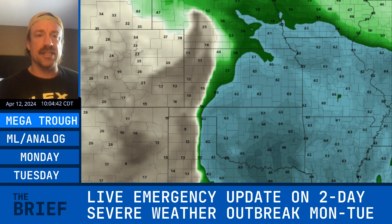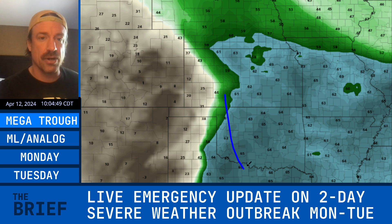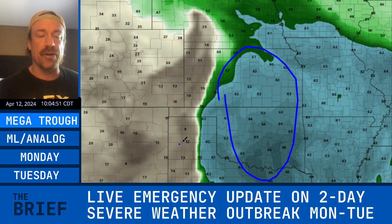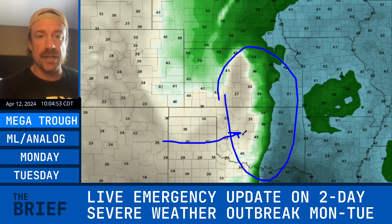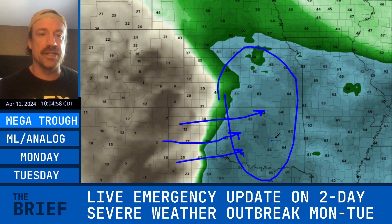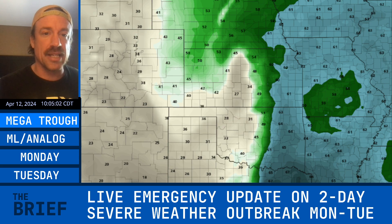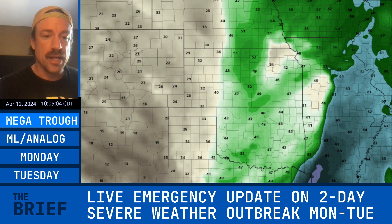Different than previous systems across the southern plains, this system is not moisture-starved. You're going to have dew points well into the 60s already in place before the event arrives. I do think that the European model is definitely underestimating the sharpness of that dry line as it moves from the Texas panhandle into western Oklahoma on Monday, and it's likely going to lead to big-time severe weather.